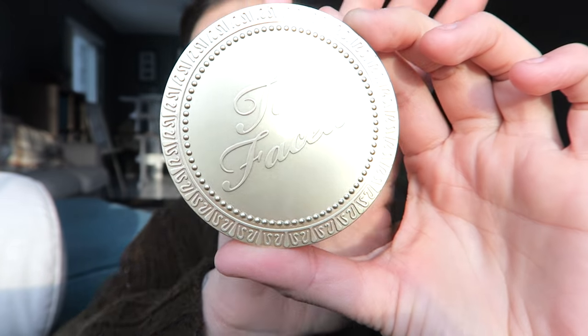This is the bronzer I've been using — the Too Faced Chocolate Soleil bronzer. Some of these products are more expensive and not from the drugstore, but if I have a non-drugstore product, it's because I tried the drugstore version and liked this one better. This smells like chocolate!